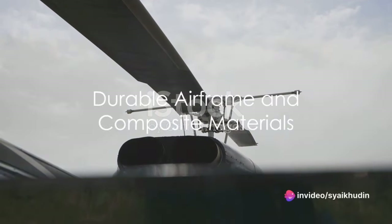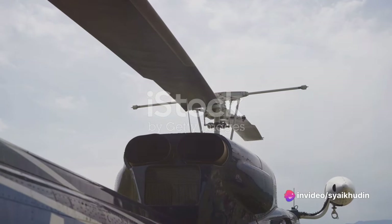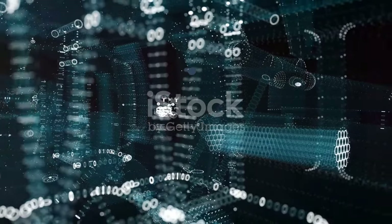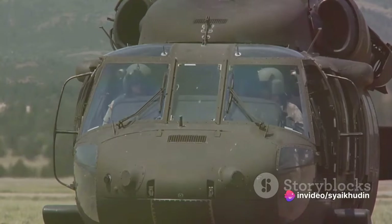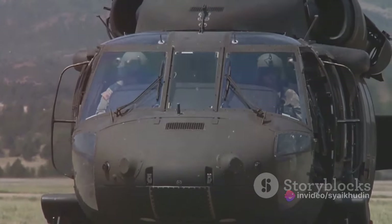The helicopter's airframe is another testament to advanced technology. Made from composite materials, it is both lightweight and durable. This not only enhances the aircraft's performance, but also improves its survivability in combat situations. The use of composite materials also reduces maintenance requirements and extends the life of the aircraft.